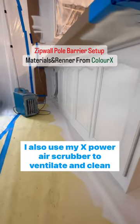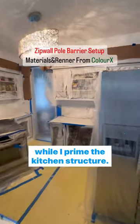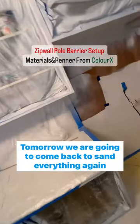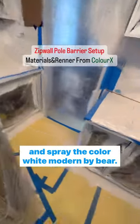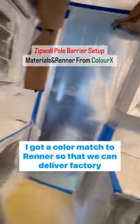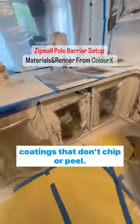I also use my x-power air scrubber to ventilate and clean the air while I prime the kitchen structure. Tomorrow we are going to come back to sand everything again and spray the color White Modern by Behr. I got a color match to render so that we can deliver factory coatings that don't chip or peel.